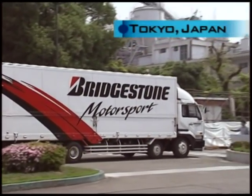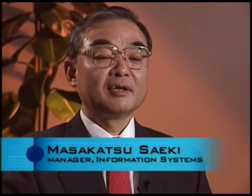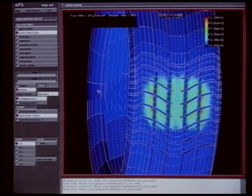Bridgestone is number one in total sales in the industry and is also a leader in product technology. That's because its technical centers in Japan, North America and Europe are involved in active technology development.